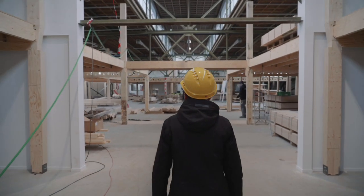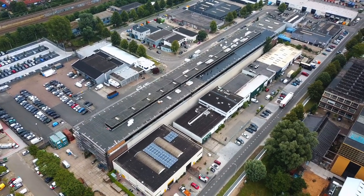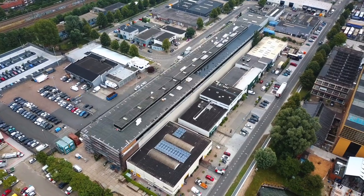Ik ben Gabrielle Muris. Ik werk voor Erfgoed Werkspoor Utrecht. Dat is de eigenaar van historische panden in het Werkspoorkwartier. Wat bijzonder is aan dit gebouw is dat we het proberen zo duurzaam mogelijk te herontwikkelen.